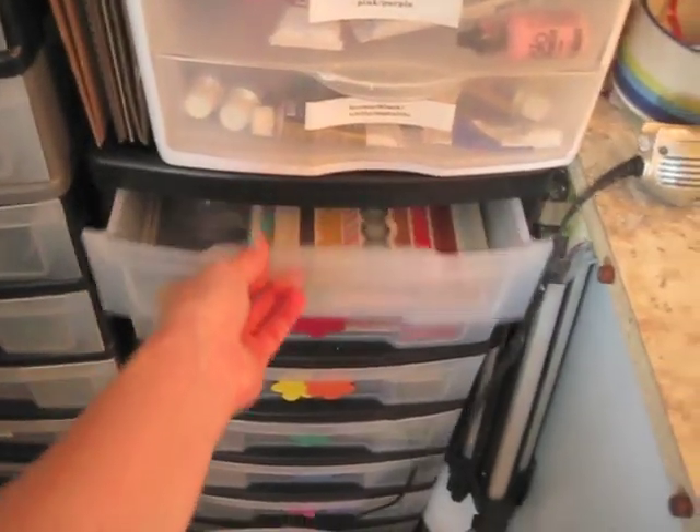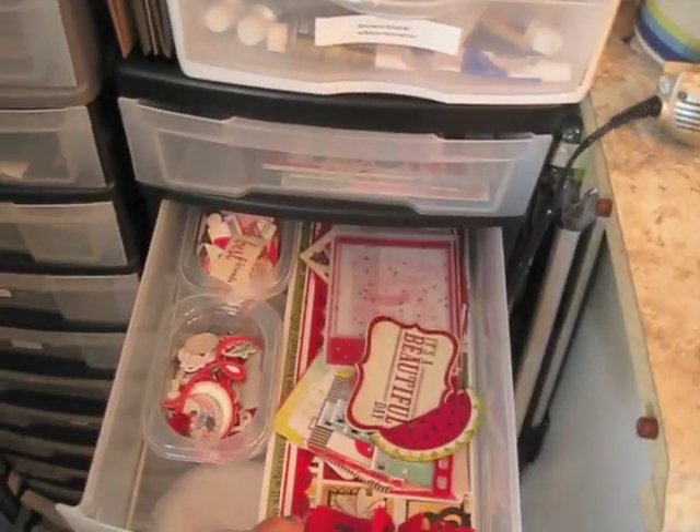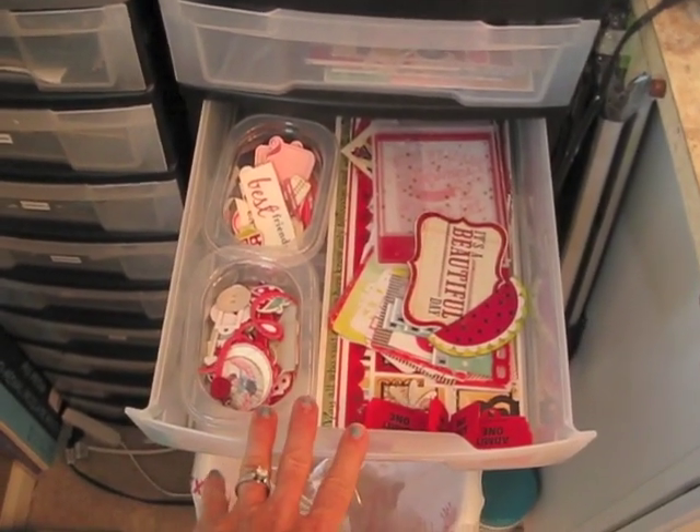I finished all of the embellishments. All of my embellishments from the scrapbook kits are now organized by color in these drawers.